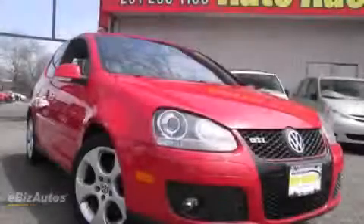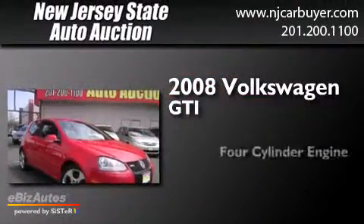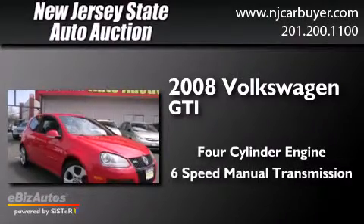This is a 2008 Volkswagen GTI. It has a four-cylinder engine and a six-speed manual transmission.